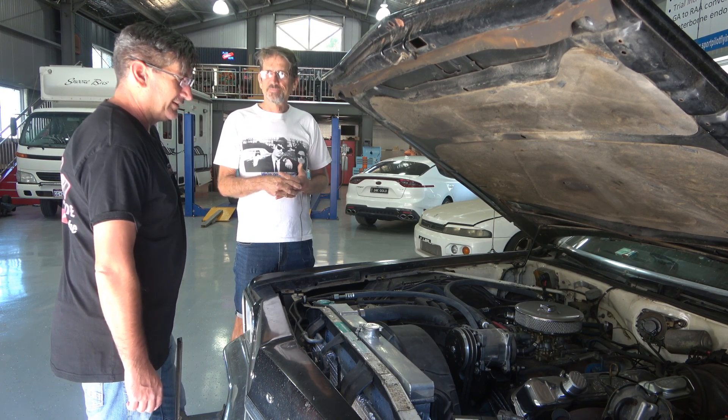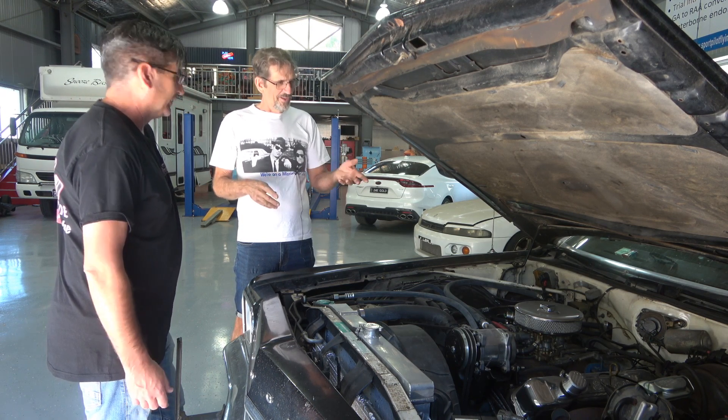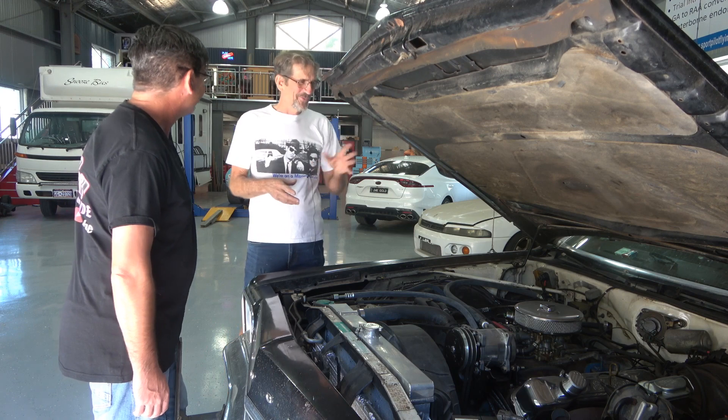You need the aftermarket radiators on some of these old girls. I can sit at lights now, aircon going, 35 degree day, and it doesn't budge. The air cleaner looks kind of tiny compared to the rest of the motor - I'll tell you why. When I put the compressor on, I couldn't fit a bigger one than that. That's why it's small.